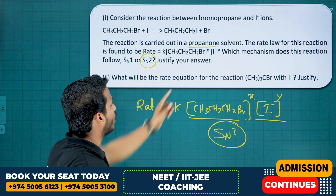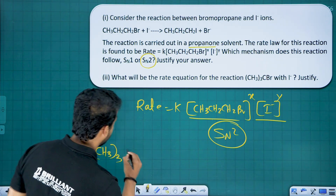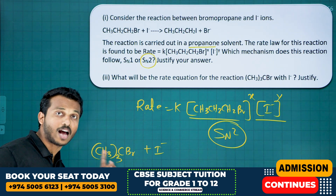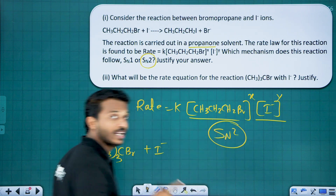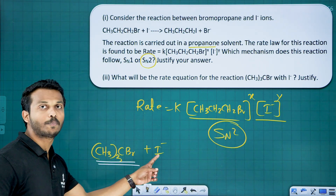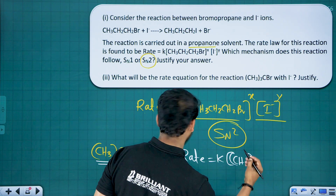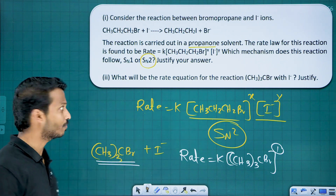For the reaction of (CH₃)₃CBr with I⁻, since this is a tertiary haloalkane, it follows the SN1 mechanism. In SN1, the rate depends only on the haloalkane concentration, not on the nucleophile. So the rate equation is: Rate = k[(CH₃)₃CBr]. The reaction is unimolecular and first order.